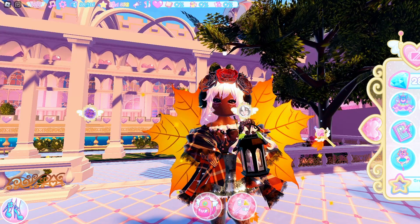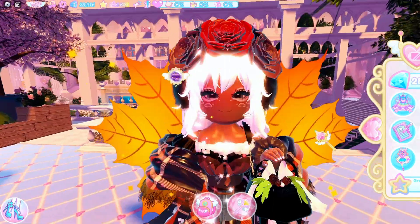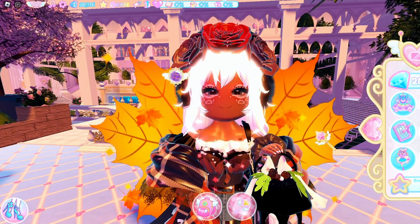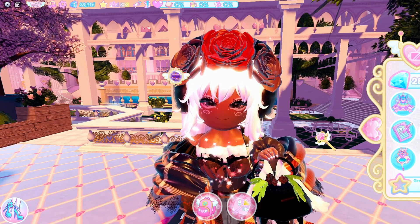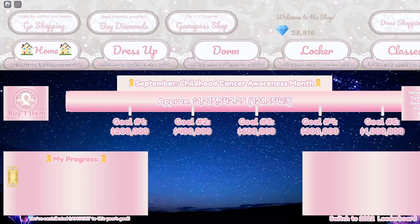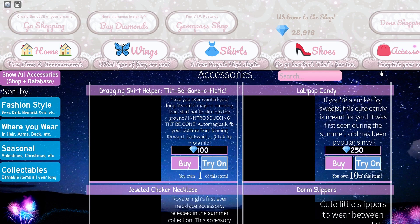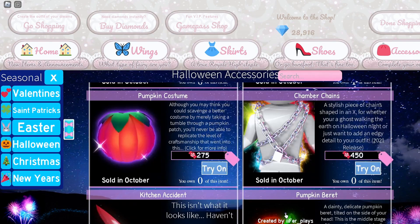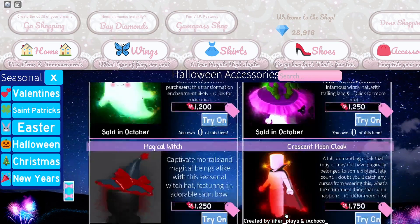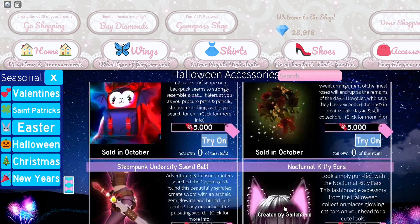The Halloween update is coming out very soon. We're in the final week of September, which means it's going to be coming out next week. With the Halloween update comes lots of accessories, so if I go into the shop under dress up and accessories, you can see all of the updated Halloween accessories you can get inside the game — all available in Wicker Eclipse, which is coming back this year.